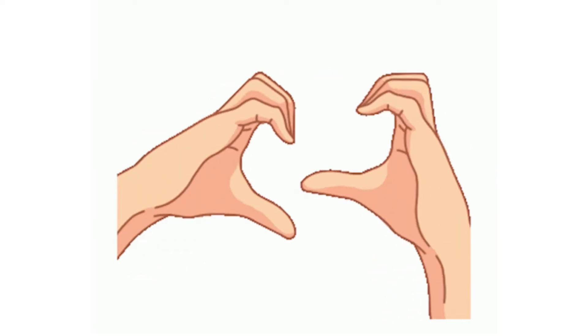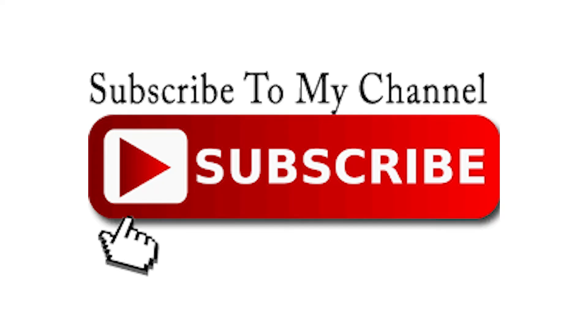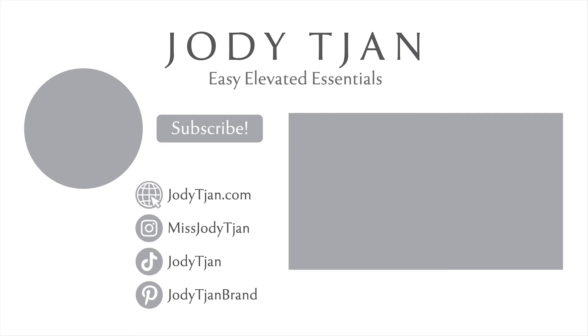I hope you liked this video. Give it a thumbs up if you did. Please leave a comment below if you have any questions, and please subscribe and help me grow this channel. Thank you. Bye.